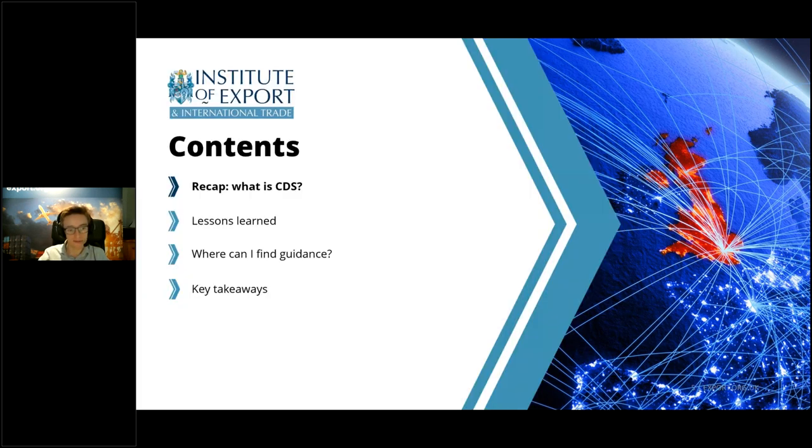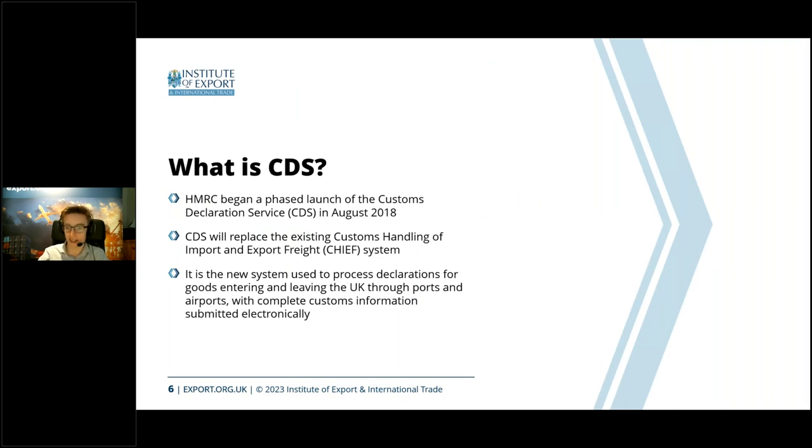In terms of what CDS is, primarily it's above all the replacement for the old Chief system. Chief was the software that basically every trader or agent that submits an entry would have to interact with. That system is interfaced with by HMRC and two other government departments. For a few reasons — mostly its age — CDS has had to phase out the old Chief system and replace it. CDS has been technically live since about 2018 when they did the first soft launch.